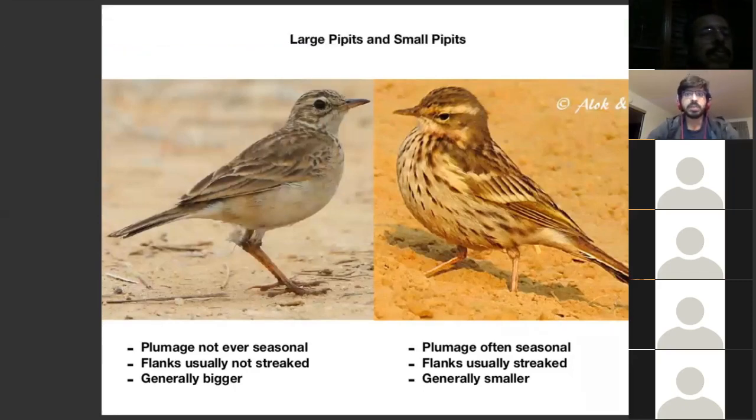With small pipettes, one of the things is that their plumage tends to be seasonal, so you'll find a breeding plumage and a non-breeding plumage. In India, we tend to see the non-breeding plumage more often than the breeding plumage, but there are some species for which the breeding plumage is equally important. The flanks tend to be streaked, and in size, as the name suggests, they are generally smaller, although there are examples and exceptions.